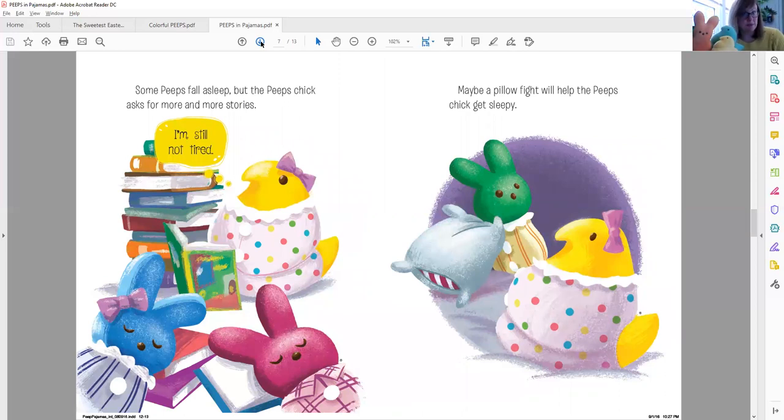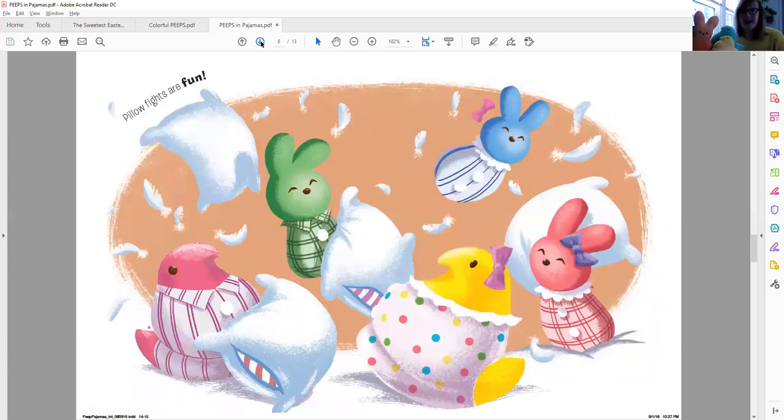Some Peeps fall asleep, but the Peeps chick asks for more and more stories. 'I'm still not tired,' she says. Do you see the blue bunny and the purple bunny are already asleep? Maybe a pillow fight will help the Peeps chick get sleepy — though that sounds like it might wake her up. Pillow fights are fun! Look how much fun they're having. I see feathers flying everywhere. They're hopping up in the air and having so much fun.